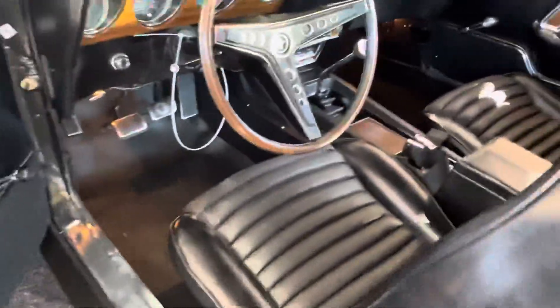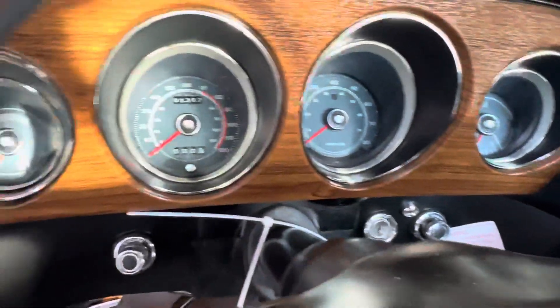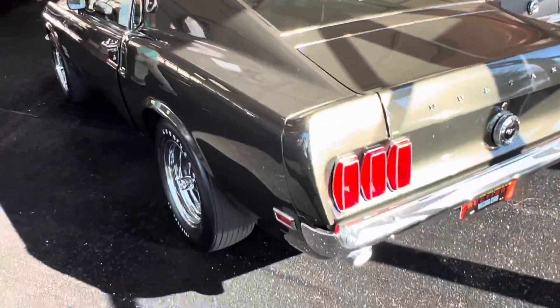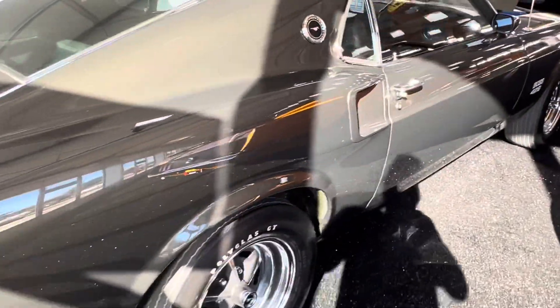Looking at this car, it is one of the most pristine Bosses I've ever, ever seen. And look at that shift lever — that's cool. It's got a manual meter. Not a lot of frills on these cars. These cars were made to go fast in a straight line, that's what it was all about. I don't think I've ever seen this color before — it's quite striking. It looks really good on this car.